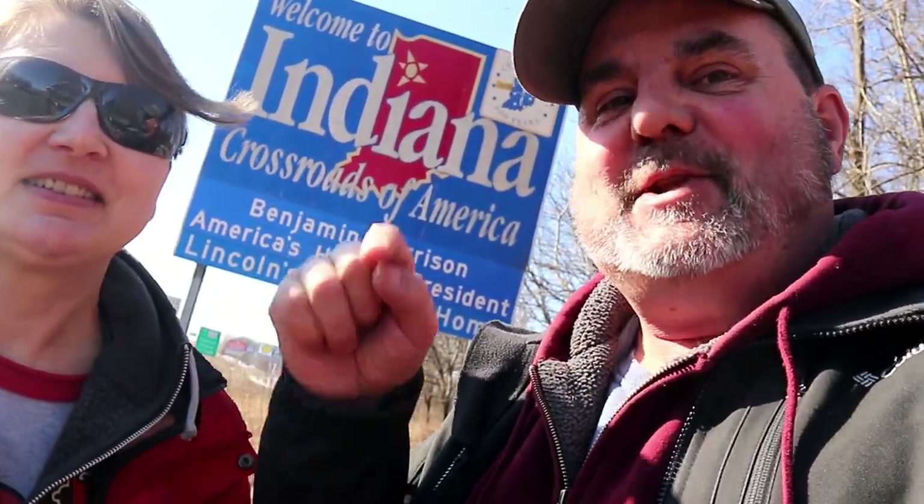Welcome to Indiana! We're going to be caching Indiana from the top to the bottom. Let's go.